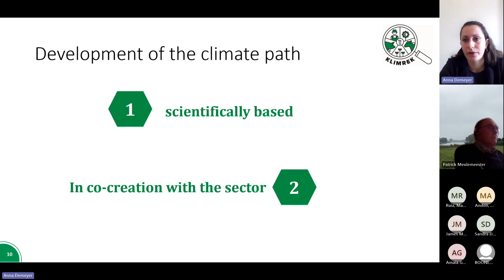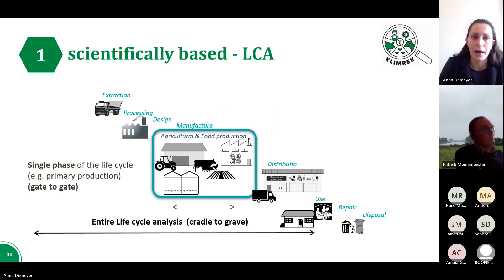We developed this climate path with two important pillars. On the one hand, it is scientifically based, and secondly, it was developed in co-creation with the food sector — in particular the dairy sector. The tool is scientifically based on life cycle analysis, a method where all the processes present on the farm are mapped on a gate-to-gate basis. Everything that comes in on the farm has an impact — think, for example, of purchased feeds or artificial fertilizers — and all processes are counted until the products, milk in this case, leave the farm gate.